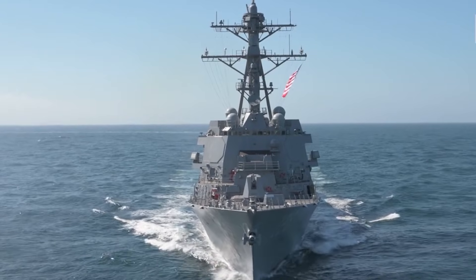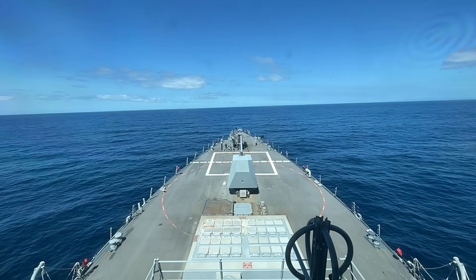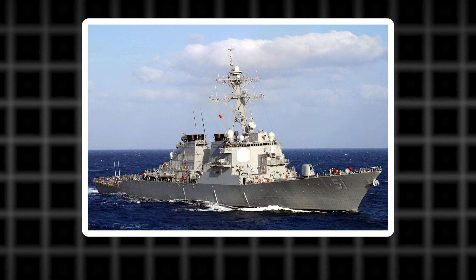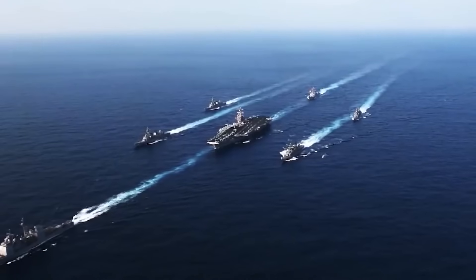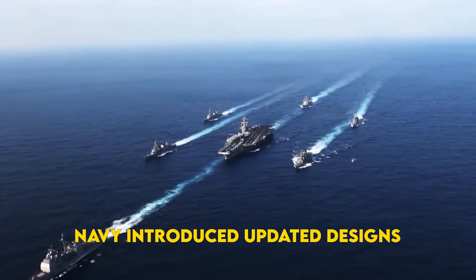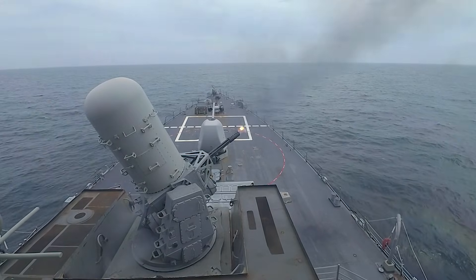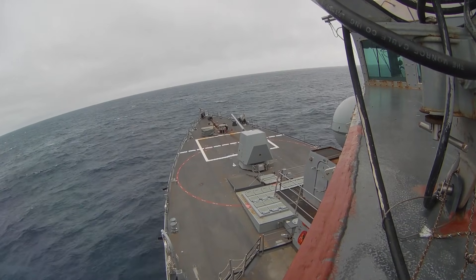To truly appreciate the significance of Flight 3, we have to look at its proud heritage. When the first of these warships, USS Arleigh Burke DDG-51, was commissioned back in 1991, it introduced a new era of surface combat. Over time, the Navy introduced updated designs, or flights, layering in fresh technology and refined concepts. Today, Flight 3 is the pinnacle of that continuous evolution.